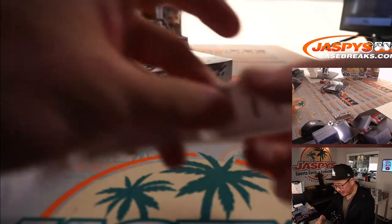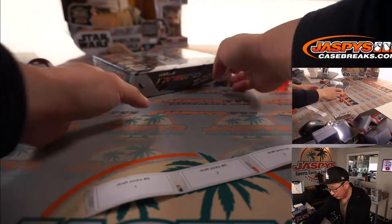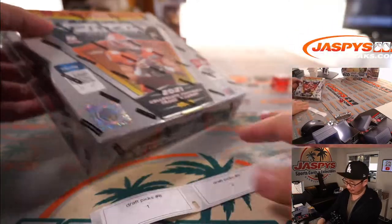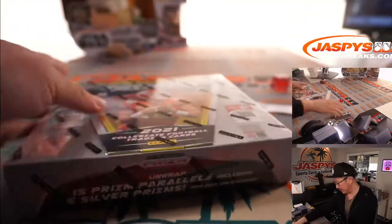I think Sean did a couple of these boxes last night. I don't know if a color blast has popped yet, but they are ultra rare so we may not even see one in this case.